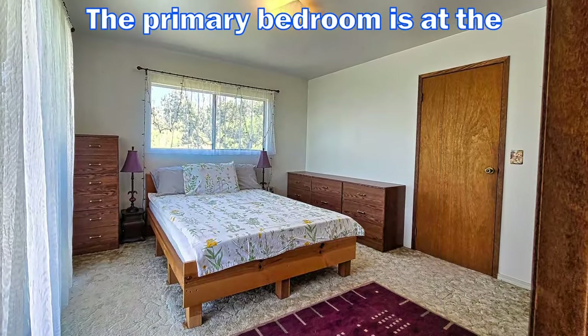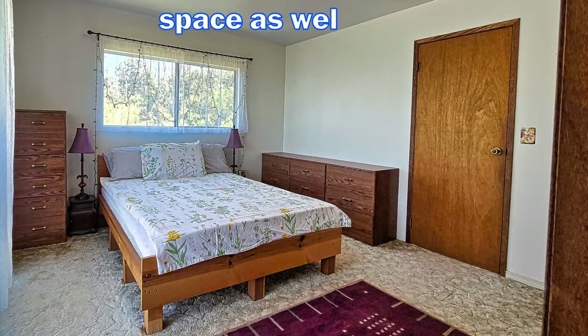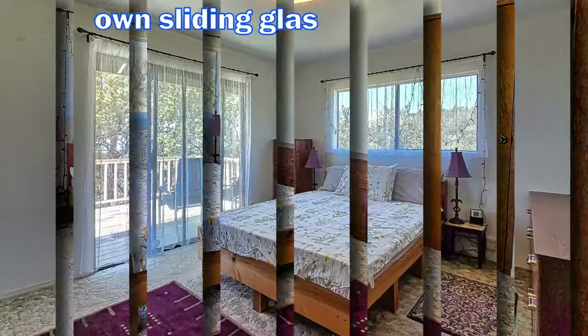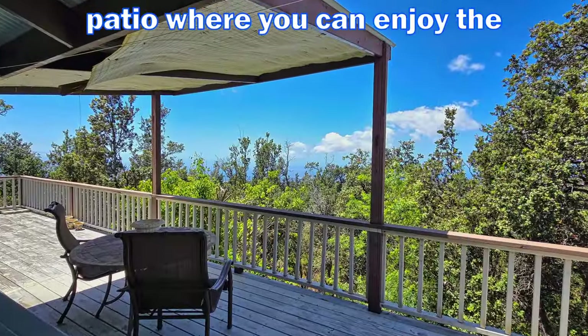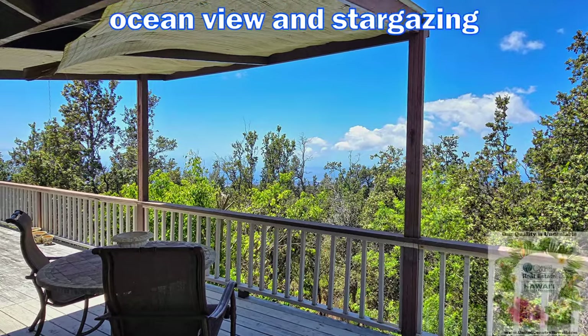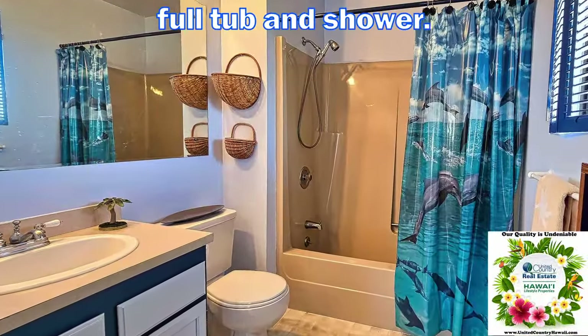The primary bedroom is at the end of the hall and has a large closet space, as well as its own sliding glass door to the patio, where you can enjoy the ocean view and stargazing at night. It has its own bathroom with full tub and shower.